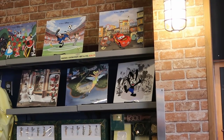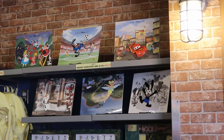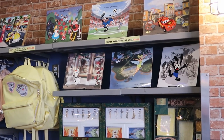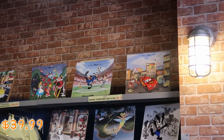Behind the counter they actually have a lot of Disney animation art for sale. You've got Cars, Oswald the Lucky Rabbit, Alice in Wonderland, The Little Mermaid, Frozen, and a Tinkerbell one. Those are all $39.99.